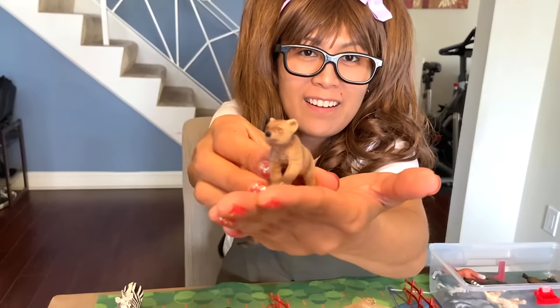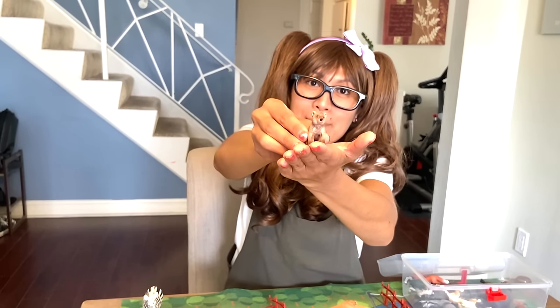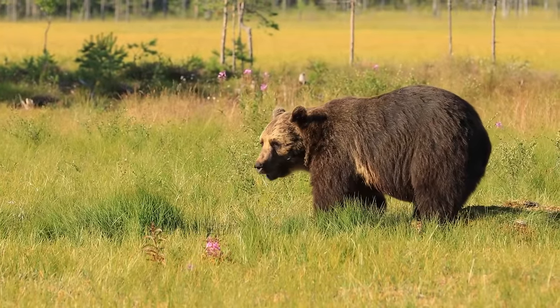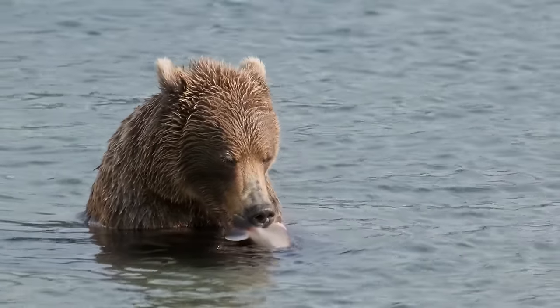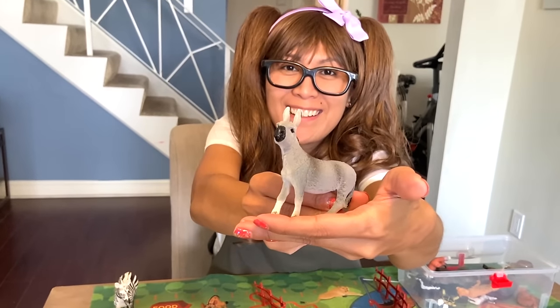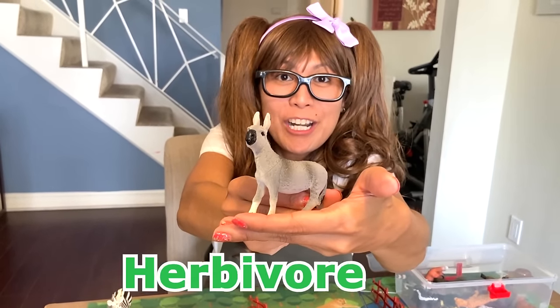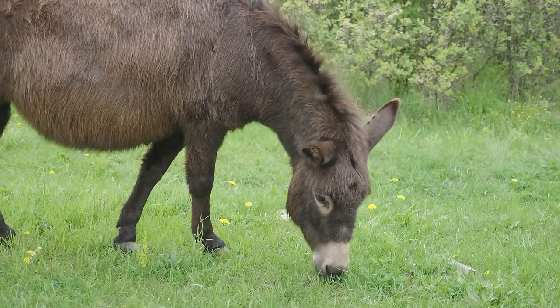Brown bear. They are omnivore — they eat plant and meat. Brown bears eat a mixed diet of plants, berries, fish, and small mammals. Donkey — a plant eater, herbivore. Donkeys eat barley, straw, hay, and grass as their primary diet.